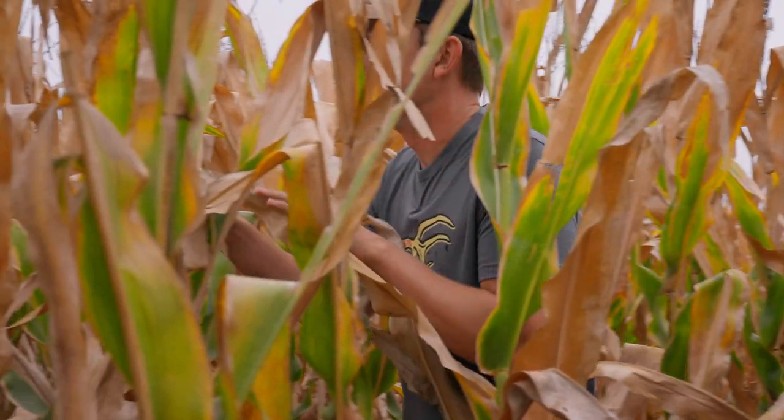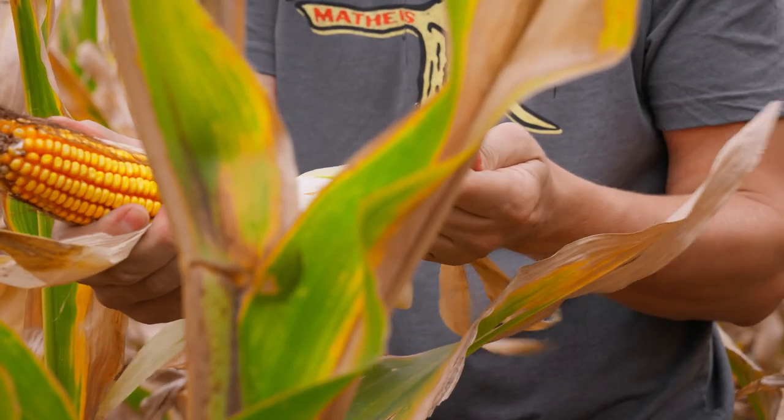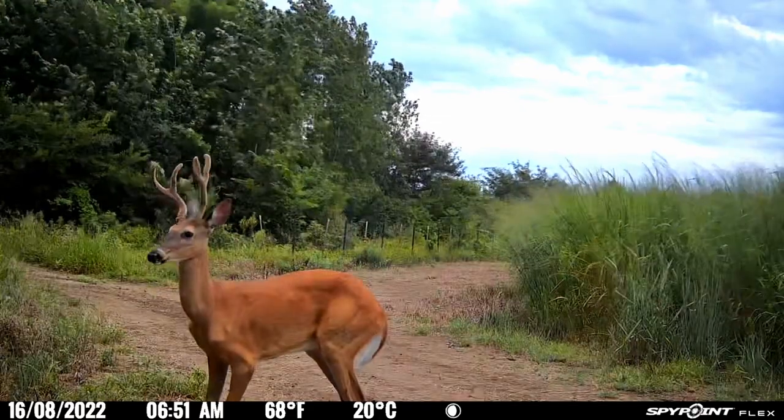Crops are changing colors — corn harvest is going to be upon us in the next couple of weeks, and millions of acres of corn will be harvested. Bedding patterns are going to change, velvet's coming off. I've got a pretty good idea of what bucks I need to target this fall, and I'm switching over to learning patterns. I want cameras out there gathering that Intel before the pattern has already changed, because I don't want to disrupt it.